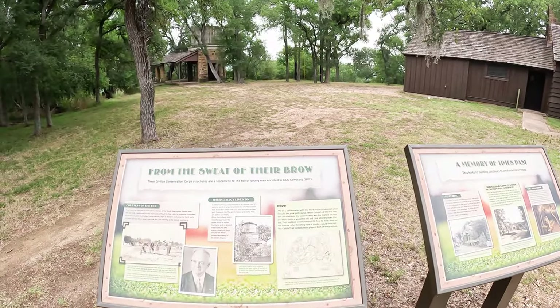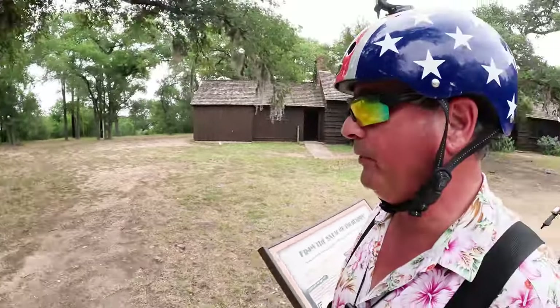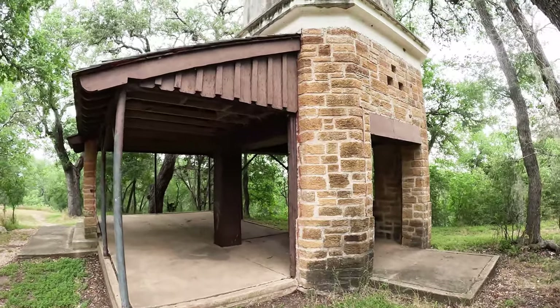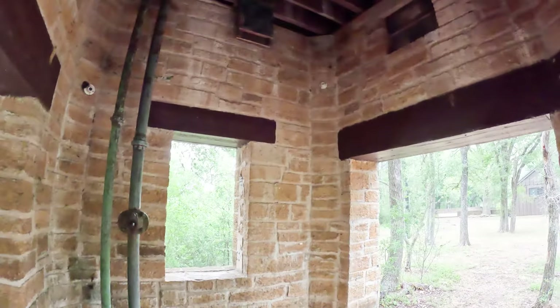Lockhart State Park was originally constructed by the CCC — the Civilian Conservation Corps, company number 3803. There are several structures still remaining that those boys built. I love going to these old CCC parks and seeing what they built, because it was all mostly built by hand and they did some of the most fascinating stonework. This is an example of the amazing stuff they did — it's an old water tower. There are a couple of Texas State Parks, like Mother Neff State Park, where you can go up into the tower, but not this one.